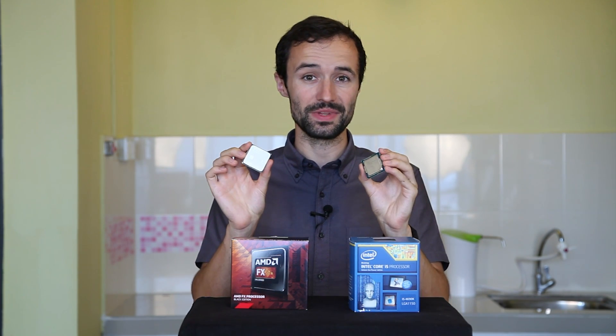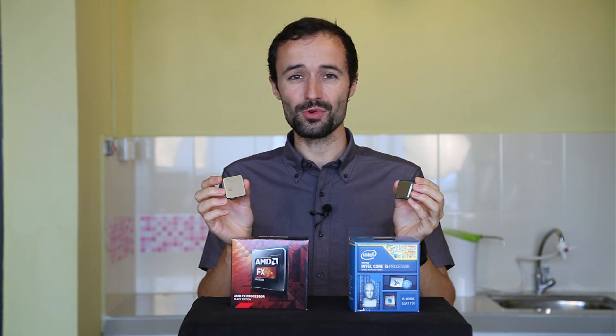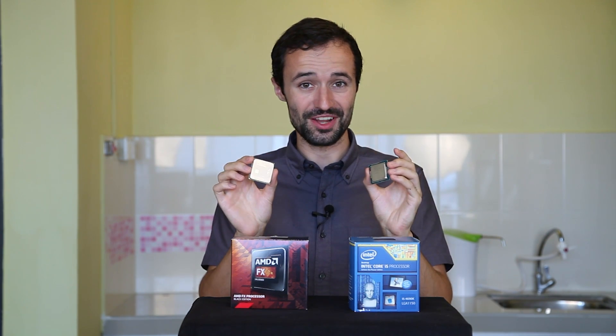See these things I'm holding? These are CPUs, and these are probably the most important part of a computer. So how do you know which one you want to buy when you're building or upgrading a PC? That's what we're going to talk about in this video.